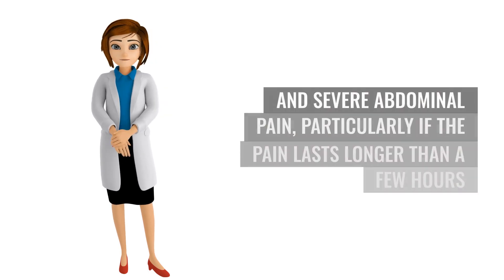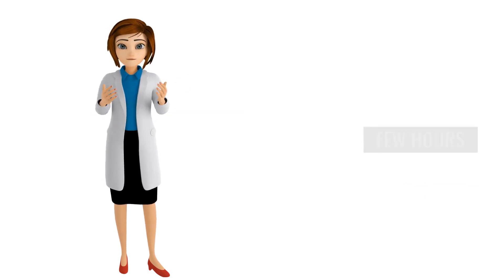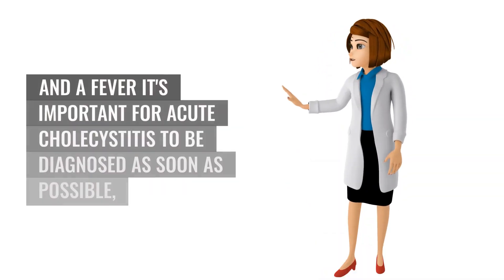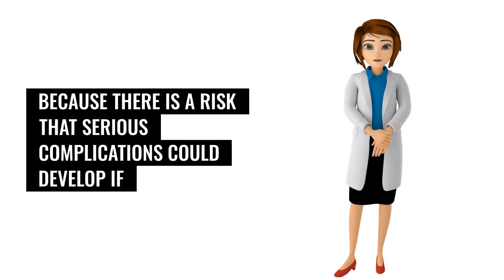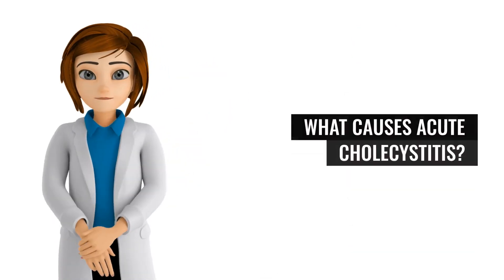Contact your GP practice if you develop sudden and severe abdominal pain, particularly if the pain lasts longer than a few hours, or you have other symptoms such as jaundice and a fever. It's important for acute cholecystitis to be diagnosed as soon as possible, because there is a risk that serious complications could develop if the condition is not treated promptly.